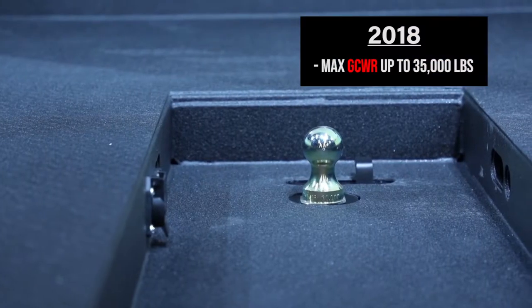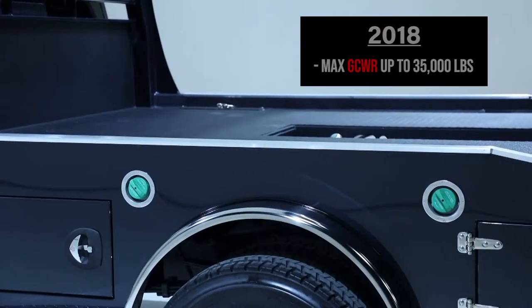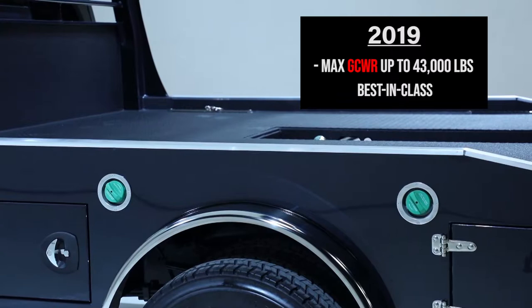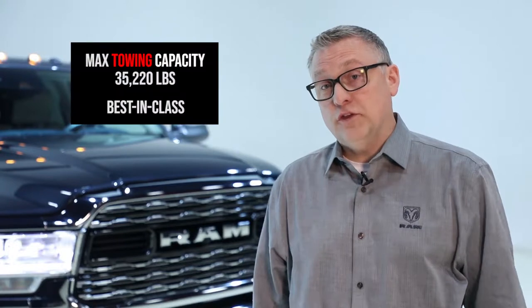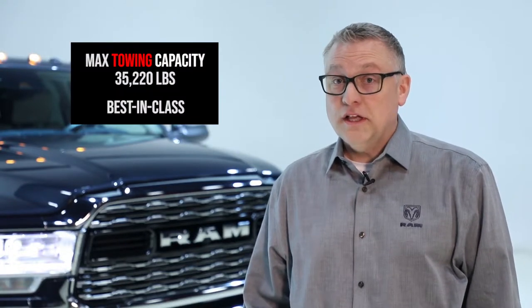Our gross combined vehicle weight rating maximum for chassis cab was 35,000 pounds last year, and we've taken it now to 43,000 pounds, which is far and away best in class for these vehicles. That's allowed us to reach a maximum tow capacity of 35,200 pounds, which is again best in class and will mean great capability for our customers.